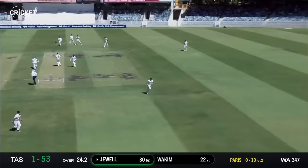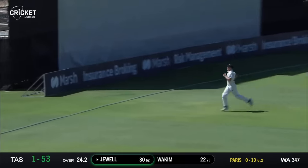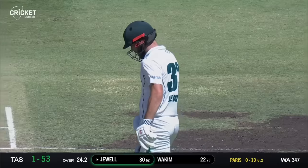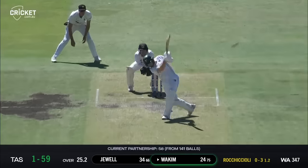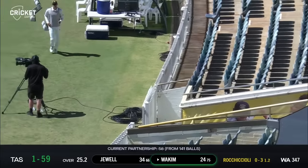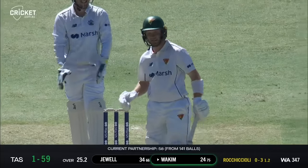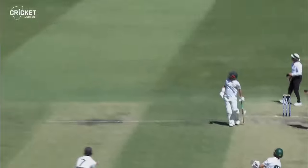Full one and gets it through — no point chasing that. One of the values here at the Waca ground: you hit it through the infield, it normally is four. Used his feet this time and should go all the way — it does, up the race. Really, really good shot there from Wakeham. He was looking for Ciccioli to over-pitch.